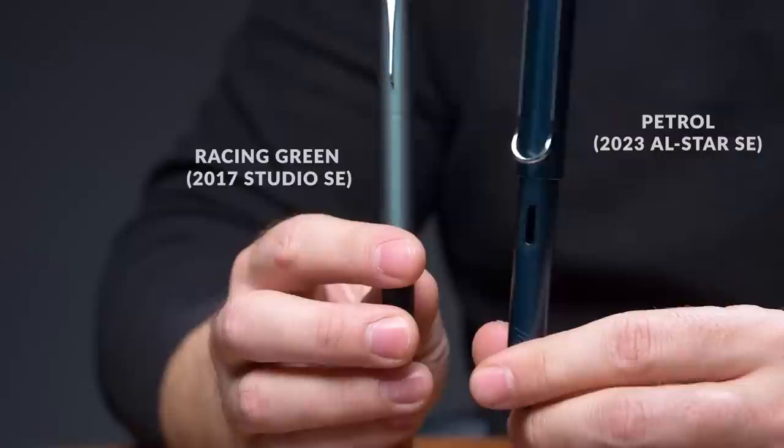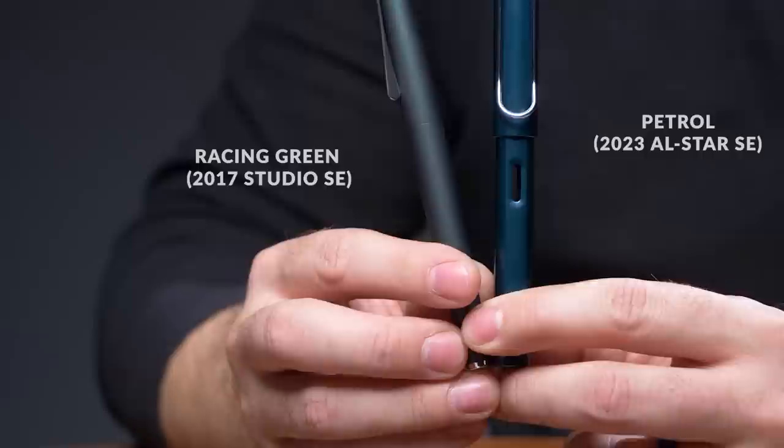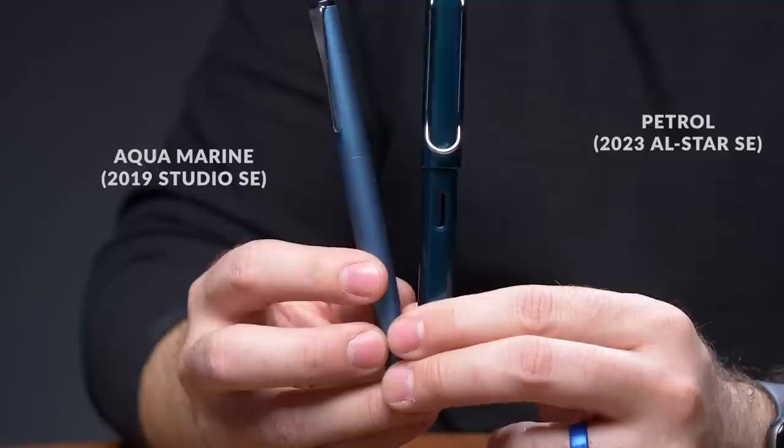If I put the Petrol Safari aside, another color that's kind of close — not a lot of people have this or remember it — is the Lamy Studio special edition from 2017, called Racing Green. It's got a little bit more of a hint of red to it, but the color is fairly close. Also comparing it to another Lamy Studio from 2019, the Aquamarine special edition — it's not quite as blue as Aquamarine; the Petrol is a little darker.